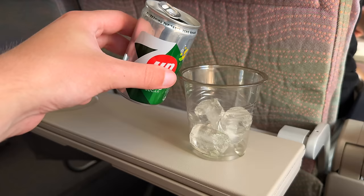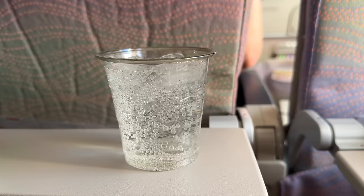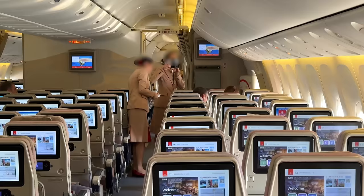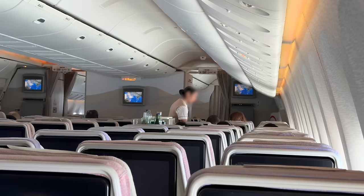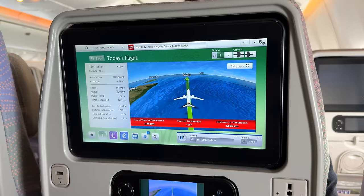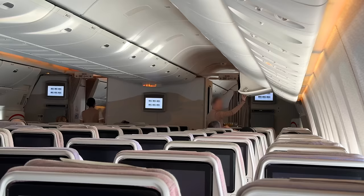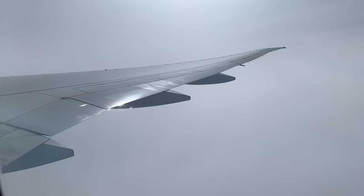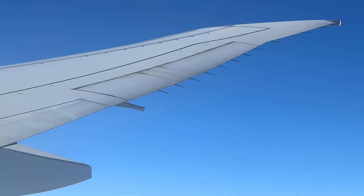I also grab a Diet 7-Up because Emirates partners with Pepsi instead of Coca-Cola. One of my favorite things about Emirates is that they offer free Polaroids on request. The entire crew on this flight is super sweet and we have a nice chat. Emirates is the airline where I'm most often mistaken for being off-duty crew, so everyone wants to give me VIP treatment — and then I reveal I don't work for the airline and they don't believe me. I've tried to figure out why, and I guess it's because I'm quite young yet so familiar with everything, so they assume I must be an insider.